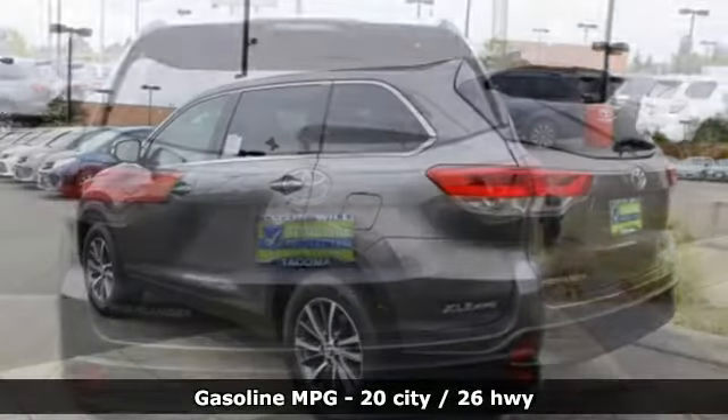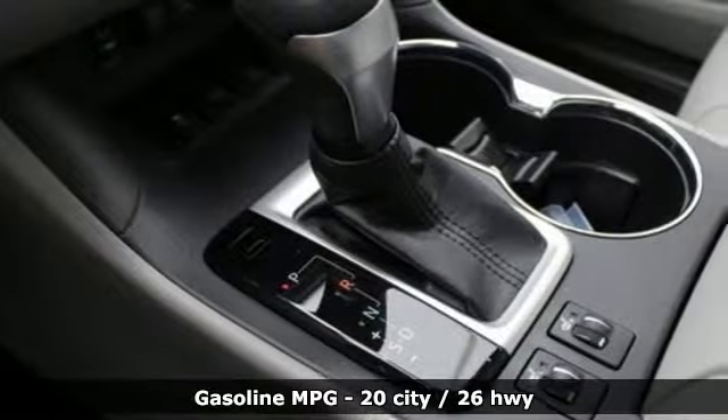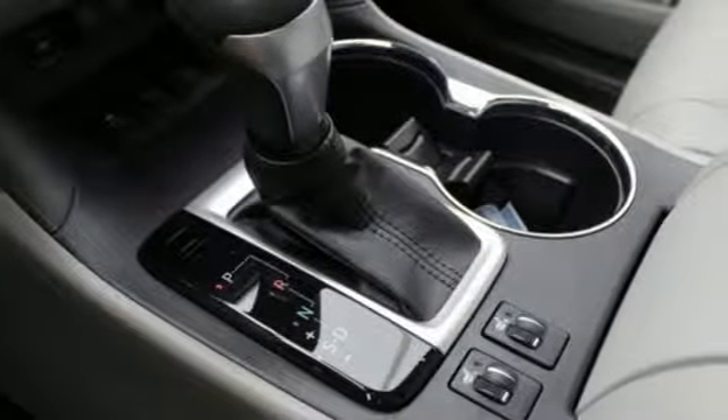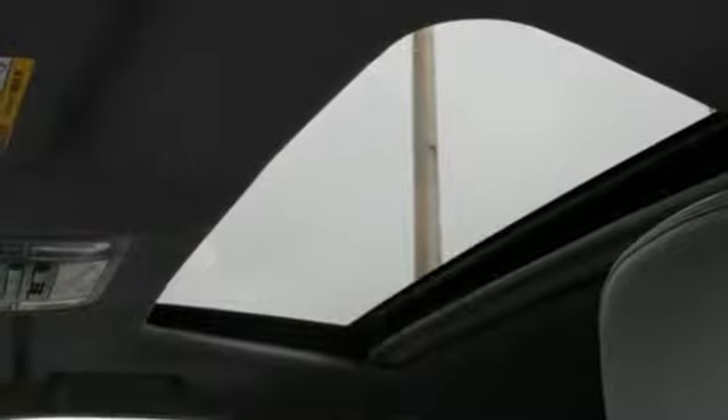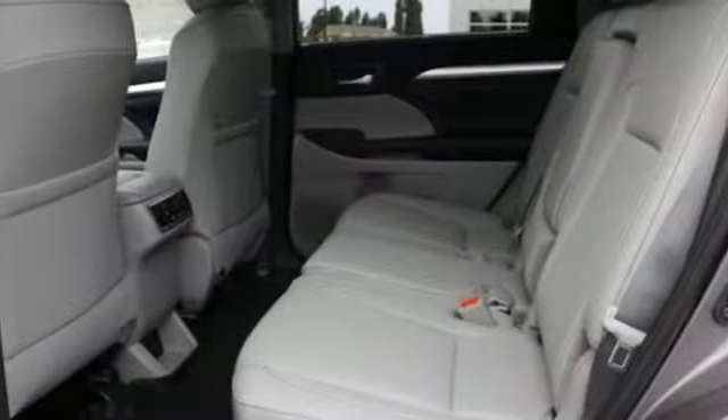It boasts an impressive list of features like these: streaming audio, power heated mirrors, front heated leather bucket seats, auto dimming rear view mirror, wireless phone connectivity, dual zone climate control, and a V6 engine.